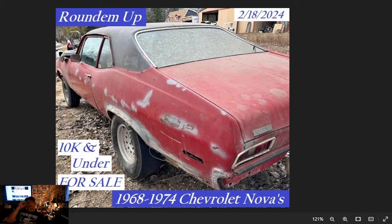Welcome to Brian Buehler's Round'em Up! It's going to be February 18th, 10k and under for sale: 1968-1974 Chevrolet Novas. This search quest comes from multiple subscribers to our channel. If there's a classic car you're looking for, it's free and easy to do — just subscribe below and drop in the comments the make and model you're looking for. We'll round them up for you.